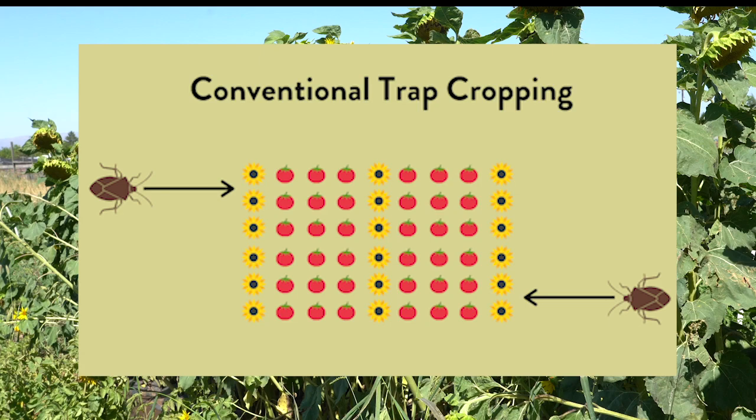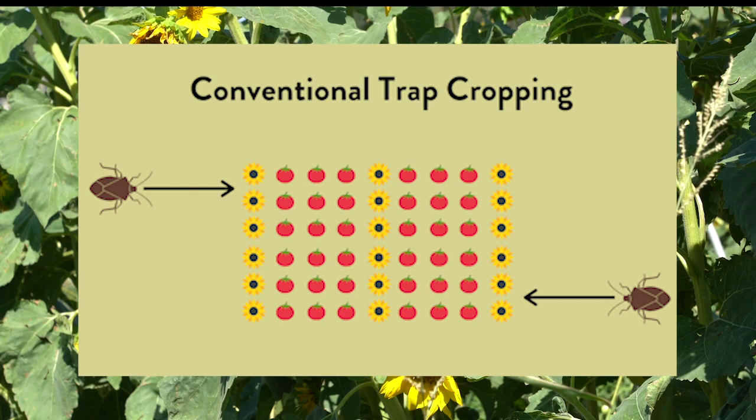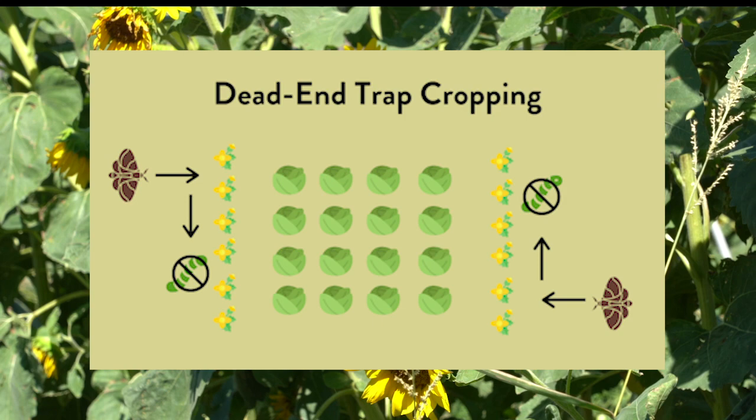Our trial with the sunflowers and tomatoes is an example of conventional trap cropping, as we're providing a more desirable crop to deter the target pest away from our cash crop.